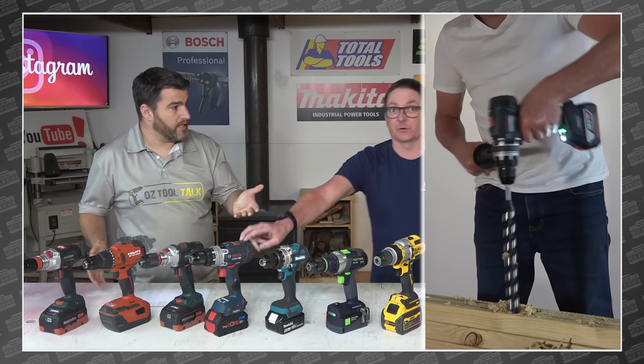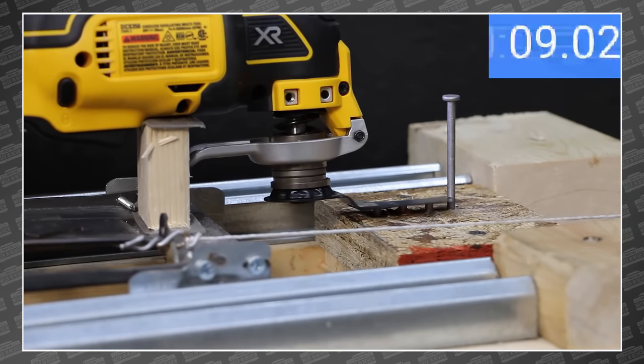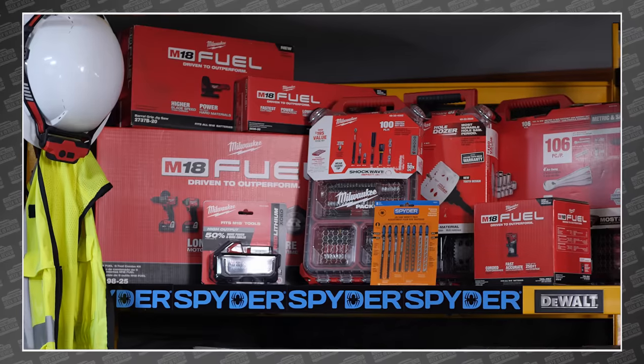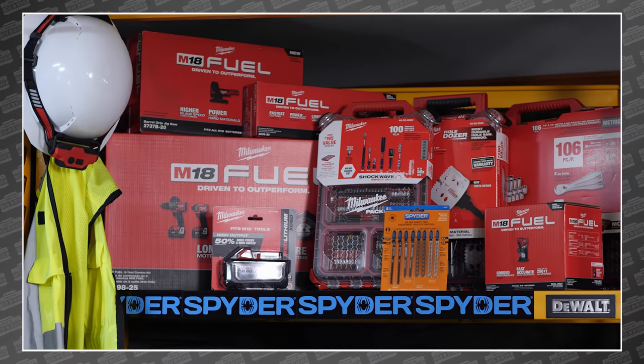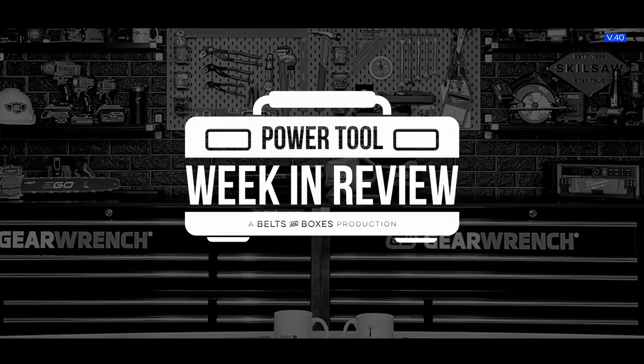This week, we find out which of these hammer drills is the king. Todd decimates a group of oscillating tools in the name of science. Mark turns his rigid vac into a cyclonic beast. And we finally show the $2,000 worth of Milwaukee tools for our giveaway.